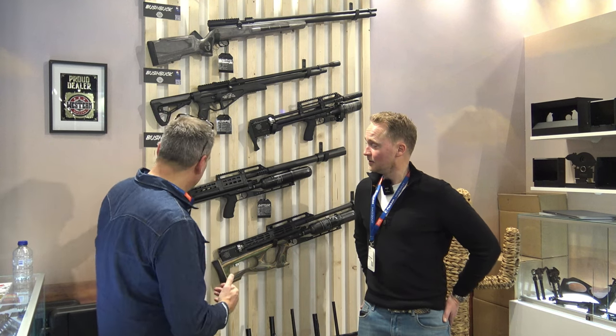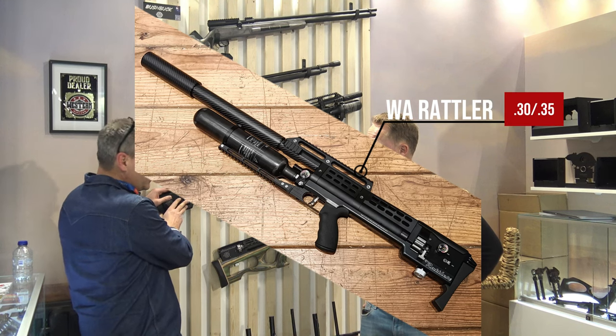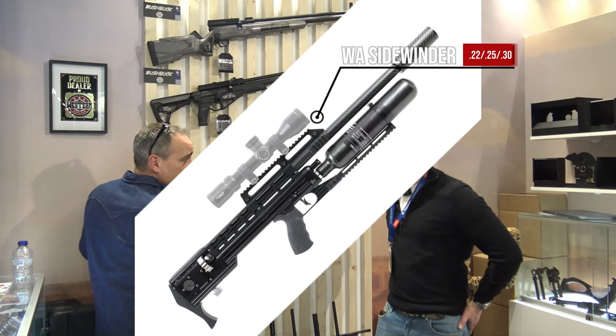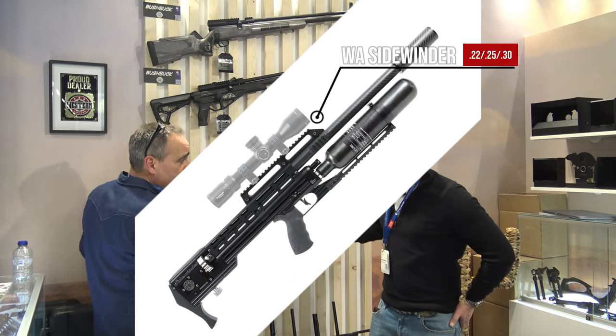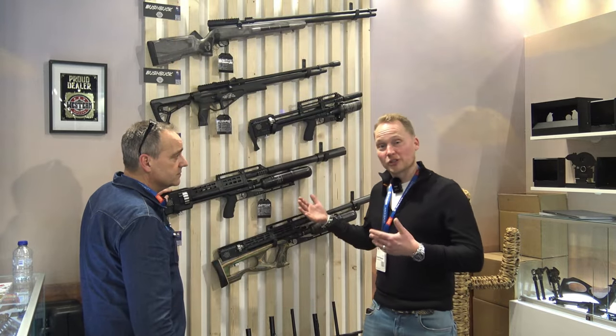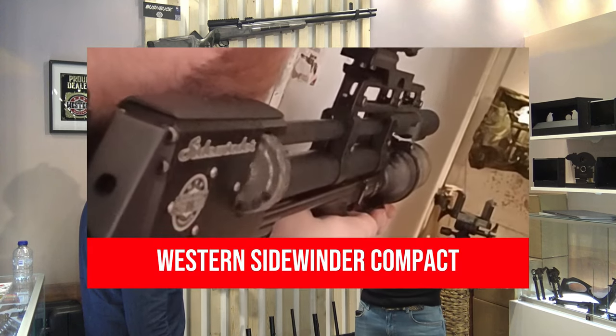Ten eerste is er de Radler, die heeft het vaste magazijn. En daarnaast hebben we de kleinere zus, die heeft een verwisselbaar titanium magazijn — hele hoge kwaliteit. Ik denk dat wat deze buksen van Western Airguns heel erg interessant maakt, is dat ze zowel semi- als volledig automatisch kunnen schieten.